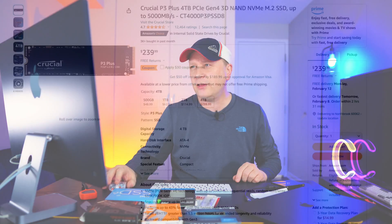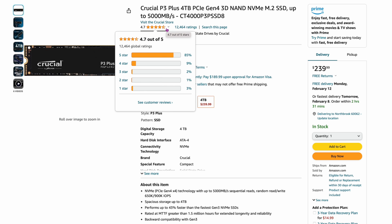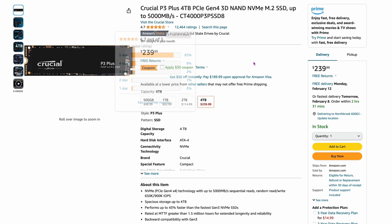Here's another one — the same P3 Plus but in the four-terabyte version for $239.99. Speed is 5,000 megabytes per second, so not the fastest, but it has really good reviews: 4.7 out of 5 with 12,000 ratings. Four terabytes for $239 is about as low as it gets right now — I saw a couple at $199 a couple of months ago, but this is a good price if you're looking for a lot of storage.